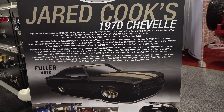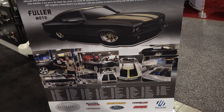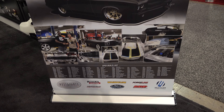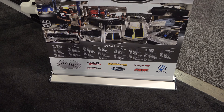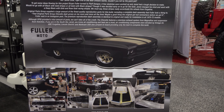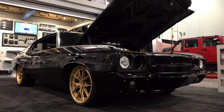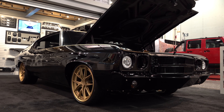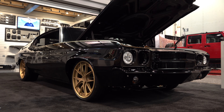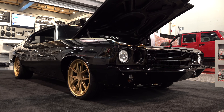Very cool 1970 Chevelle from SEMA — I thought y'all would want to see that. I'm not familiar with pro football, I don't follow it much anymore, but it's cool to see somebody get one of those big contracts and spend the money on a hot rod. So there you go from the 2019 SEMA show — a 1970 Chevrolet Chevelle, Jared Cook's Chevelle. Hope y'all enjoyed it, see ya.